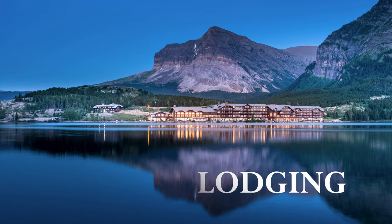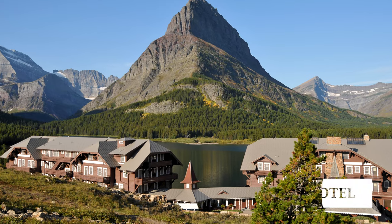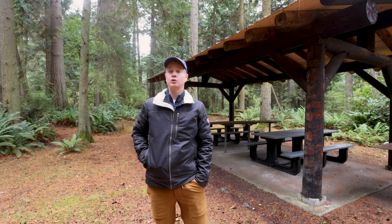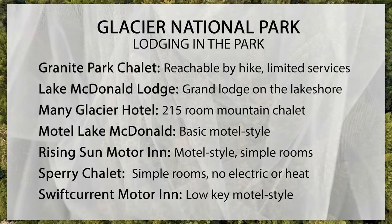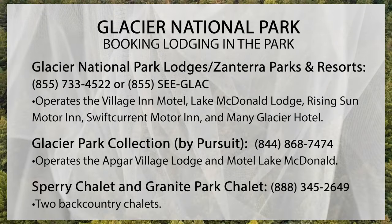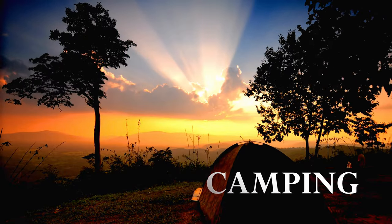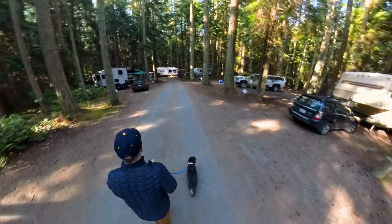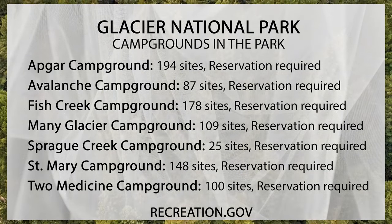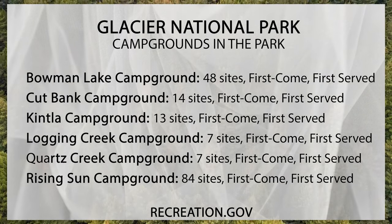Glacier National Park has several options for lodging in the park. The two best known would be the historic Many Glacier Hotel and the Lake McDonald Lodge. Like all national parks, it's strongly recommended that you secure your reservations many months in advance. There's also accommodation just outside of the park, and just over the border into Canada is the beautiful Prince of Wales Hotel in Waterton National Park. If getting back to nature means camping, Glacier has more than 1,000 camping sites across 13 campgrounds — an incredible number that dwarfs many larger national parks. Reservations can be made through recreation.gov.